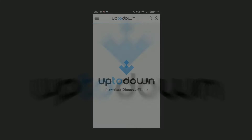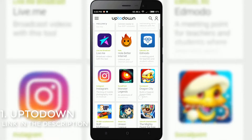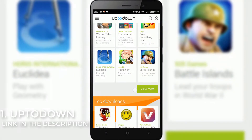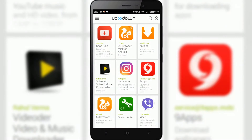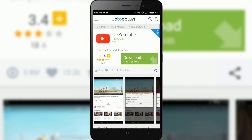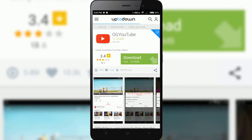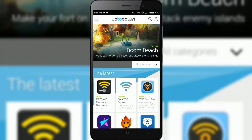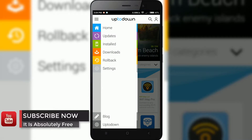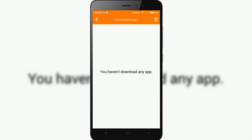In no particular order, the first app in the list is UpToDown. UpToDown is an interesting alternative to other application download services like Google Play. It not only lets you download thousands of different apps for free, but also provides older versions of the same apps. Thanks to this feature, UpToDown offers the possibility to do a rollback of any app. It provides a clean interface and while downloading an app you can see the downloading status. UpToDown is free — link in the description below.